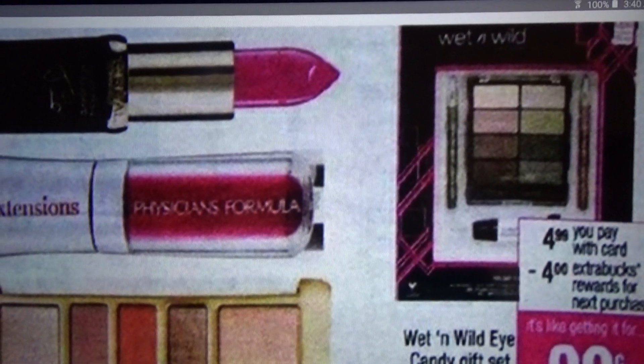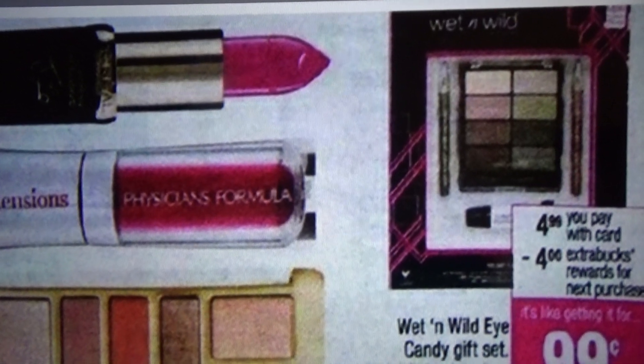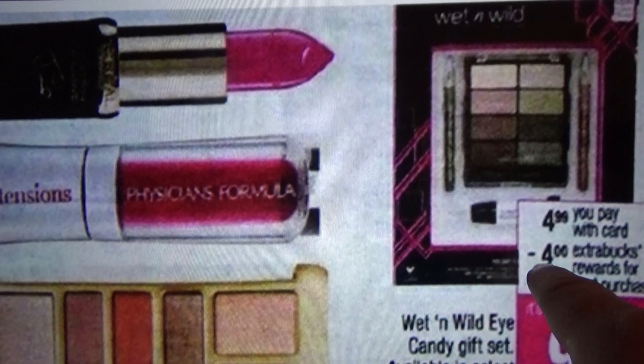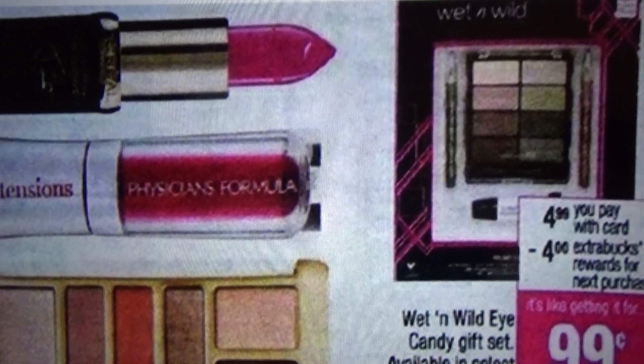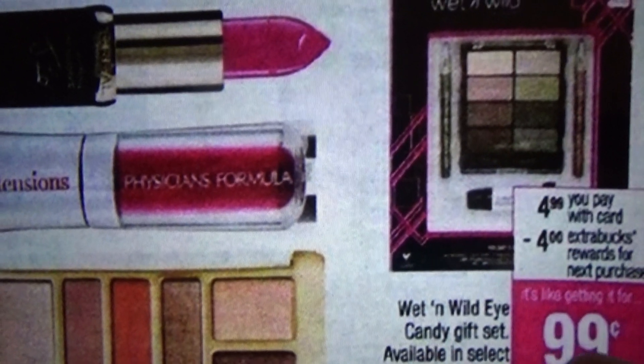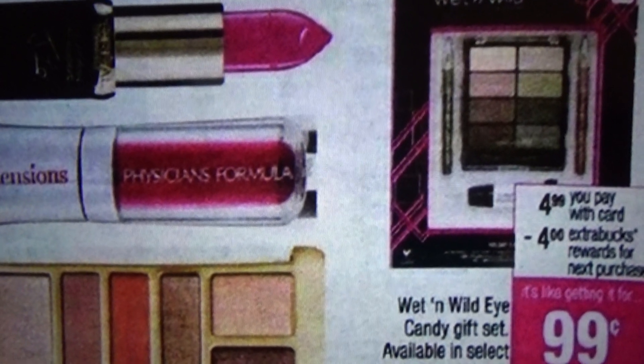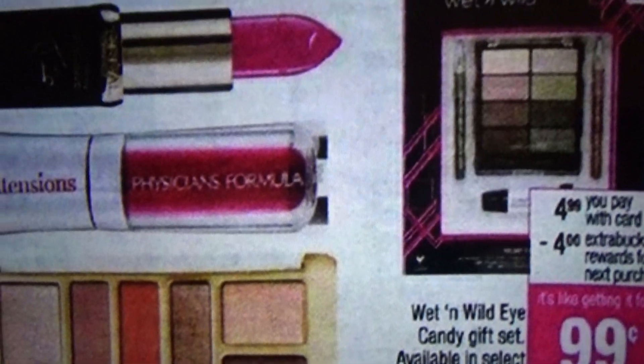After the CVS coupon, $12.96 — you would get back $12 worth of ECBs, $4 for each time you took advantage of this, up to three times. That leaves you at 96 cents out of pocket, divided by three — that's 32 cents per item.